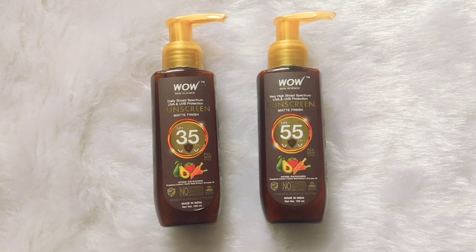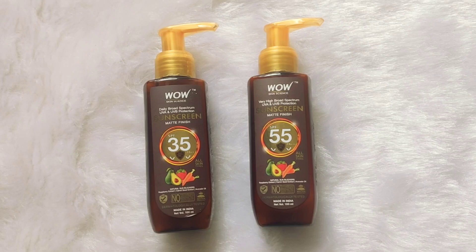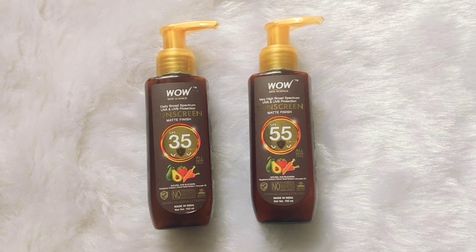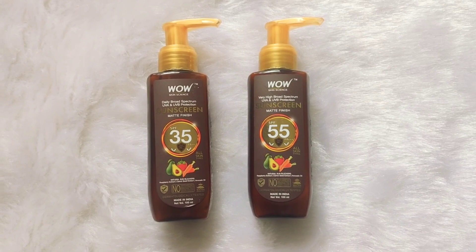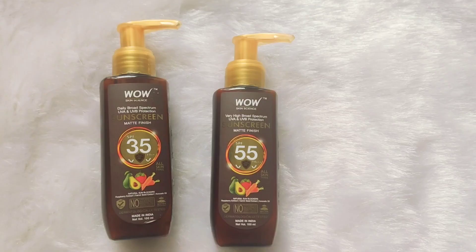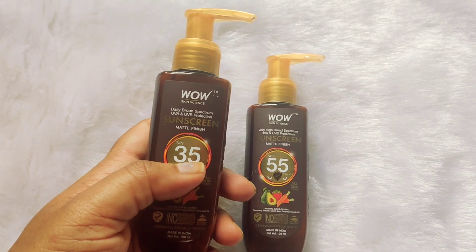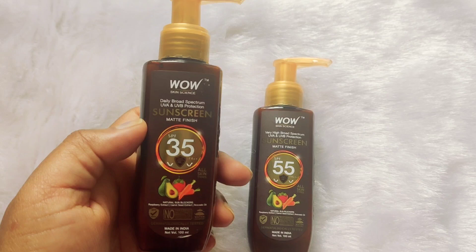Unlike typical sunscreens that can break you out or feel oily, this one won't cause those issues. It also contains active ingredients like vitamins A, C, and E, which help prevent skin damage by neutralizing free radicals and UV rays. It's a non-greasy, lightweight product that spreads evenly, dries quickly, doesn't clog pores, keeps your skin hydrated and nourished, and creates a thin protective layer.